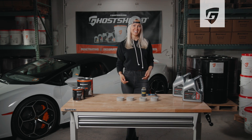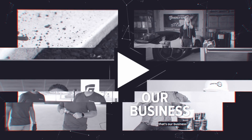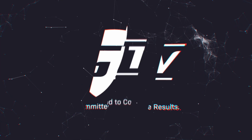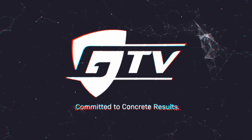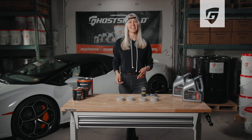Hey guys, Jess here, and you're watching GTV. Today we're talking about Ghost Shield Siloxatec 8510.